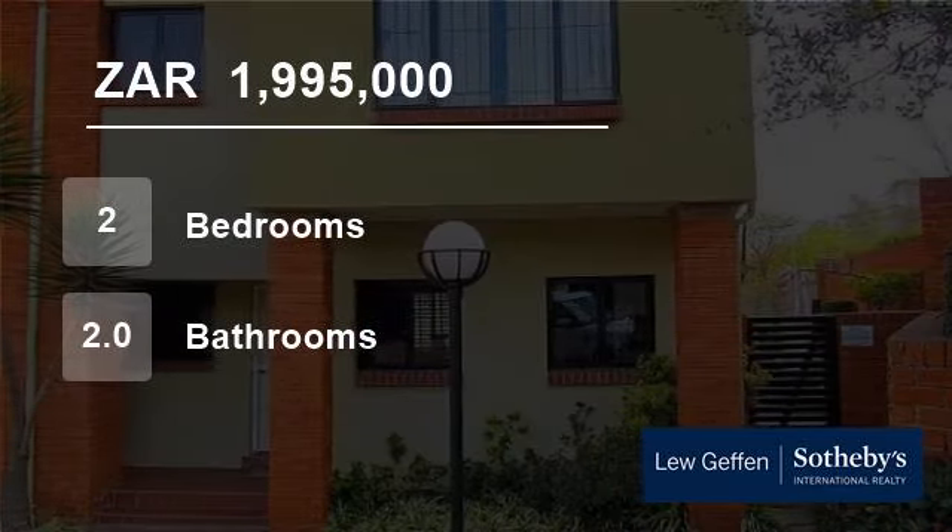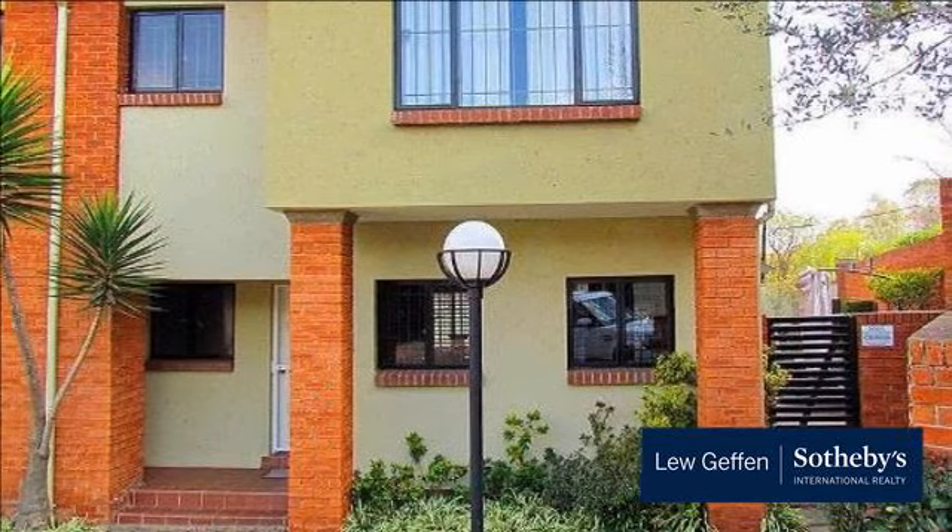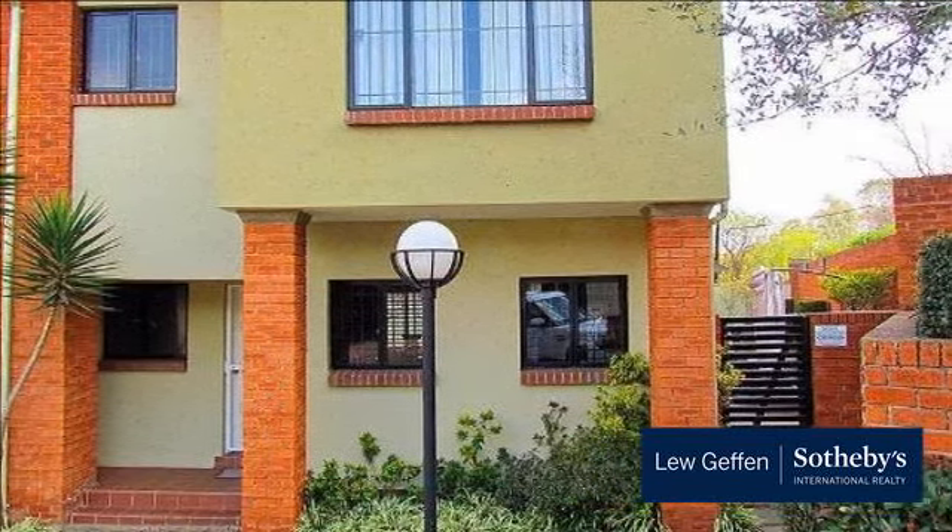Welcome to this two-bedroom flat for sale in Douglasdale, Sandton, South Africa for R1,995,000.